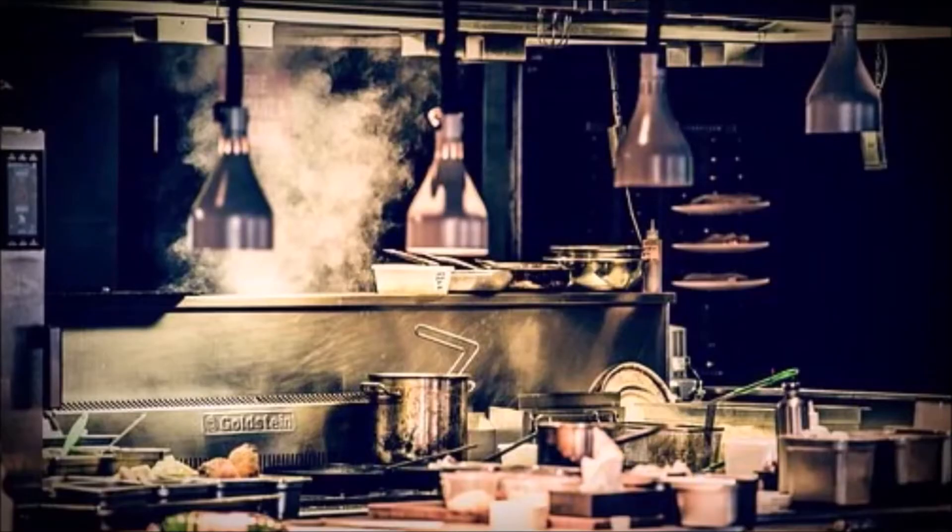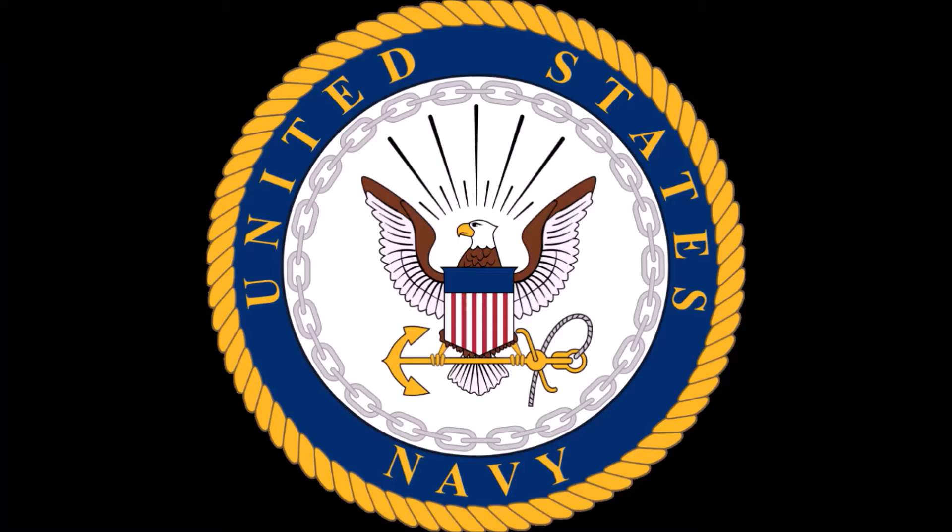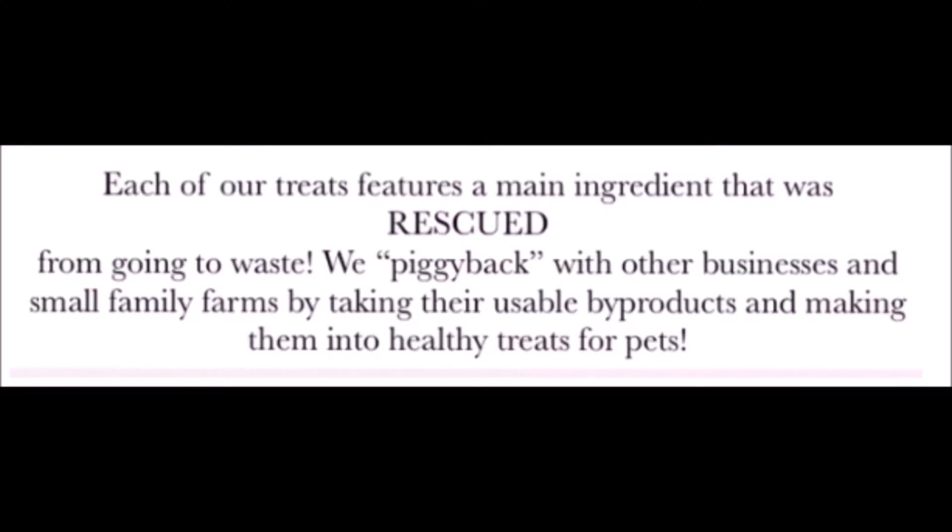Jen is a trained chef with 16 years of experience and Chris is a US Navy veteran. Jen was tired of seeing the amount of perfectly good food products that were being wasted or tossed into the trash heap and decided to do something about it. She and Chris began to rescue food products — or piggyback — from farms, restaurants, and breweries.